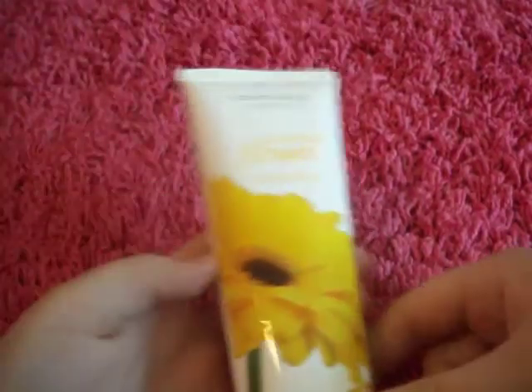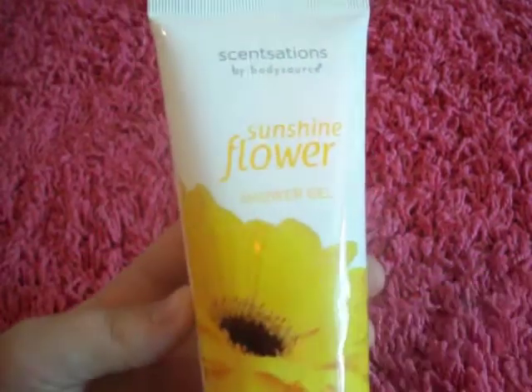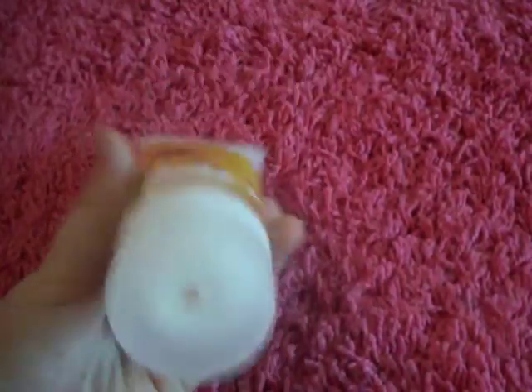The next thing I got was some more shower gel — it's the Sunshine Flower shower gel. And then, last but not least, I got some body lotion of the Sunshine Flower.